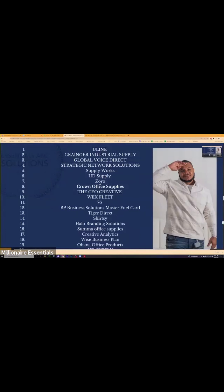CEO Creative has a lot of smaller products you can get for your business — a charger, a light, something to hold your phone, something for your laptop. Everybody uses gas every day and gas prices are high right now. So Wex Fleet, 76, and BP are all fuel cards you can use and pay them on a net 7, net 30, or even a net 60.